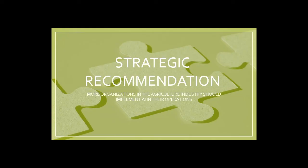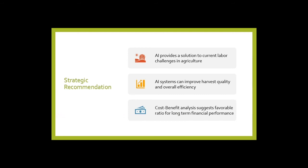Based on the information our group obtained regarding the impact of artificial intelligence on the agriculture industry, we came to the recommendation that more organizations in agriculture should implement AI into their operations. There were three key components used as justification: first, AI provides a solution to current labor challenges; second, AI systems can improve harvest quality and overall efficiency; and third, cost-benefit analysis suggests favorable ratios for long-term financial performance. These elements justify that AI not only benefits the company by improving operational activities, but also benefits the consumer by making the product more accessible and of better quality.